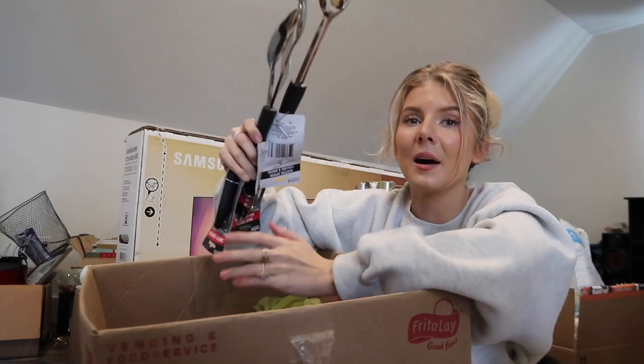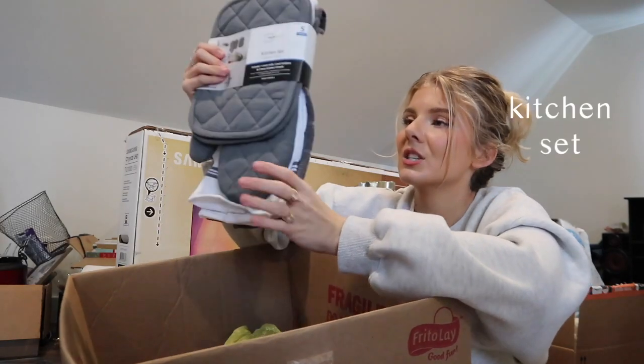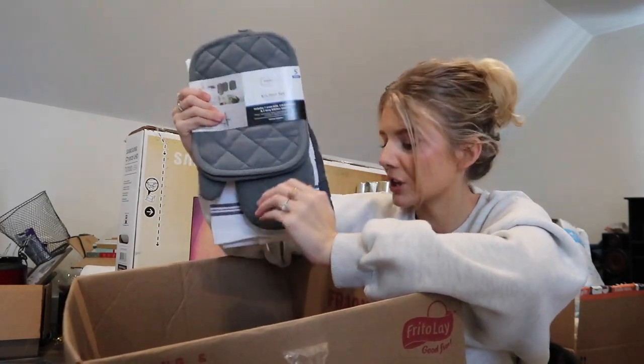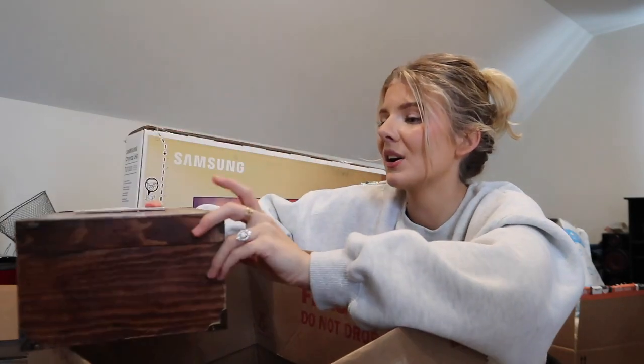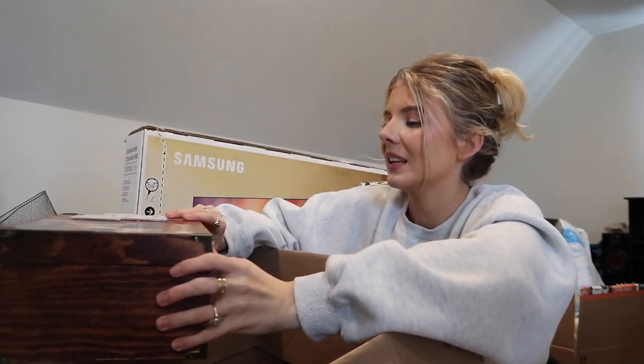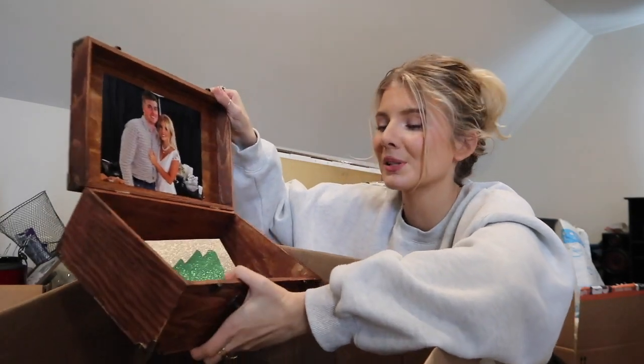My mamaw got us some more utensils - you can never have enough utensils - also a kitchen set with oven mitts and dish towels. My mamaw's foster kid is literally the sweetest human being on earth. He made us a little memory box that says Mr. and Mrs. on it, and on the inside it has our picture, plus a little Christmas card that he made us. I just thought that was so sweet and sentimental.